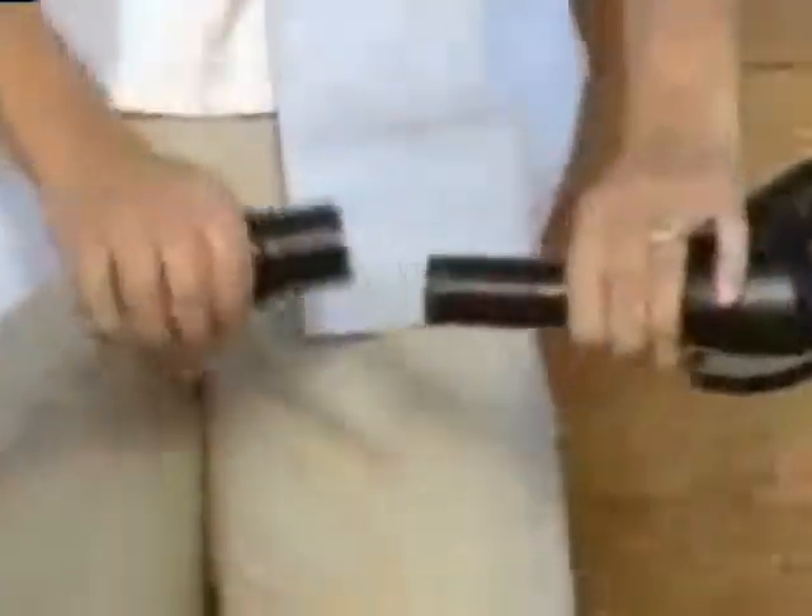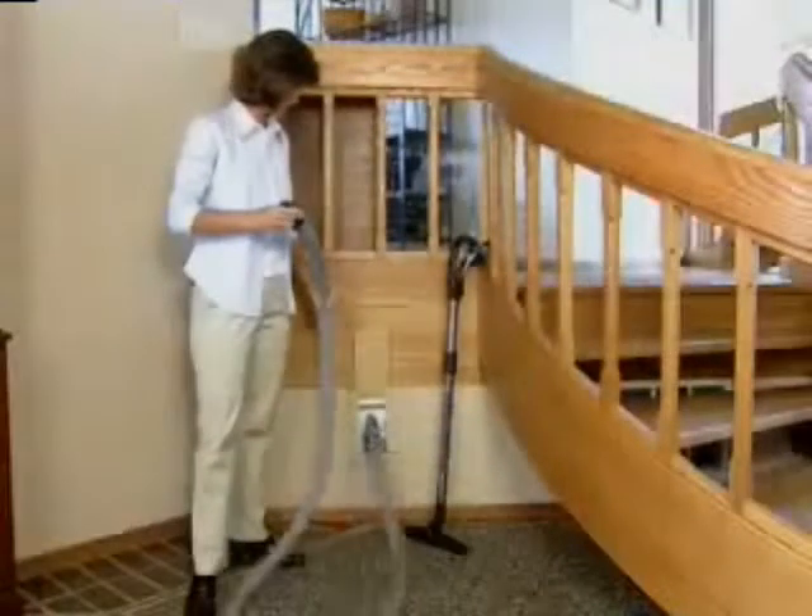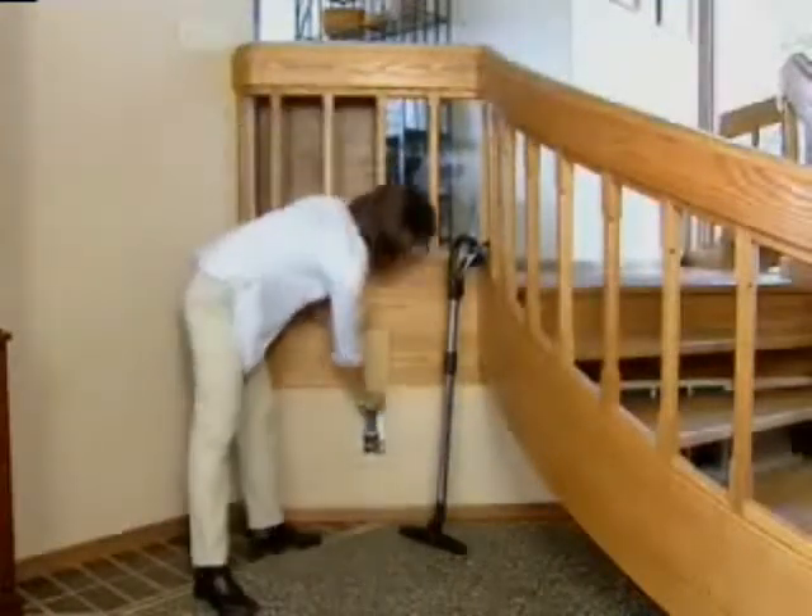When you're finished, disconnect the handle, release the hose lock, and the suction from the central vacuum machine retracts the hose back out of sight.